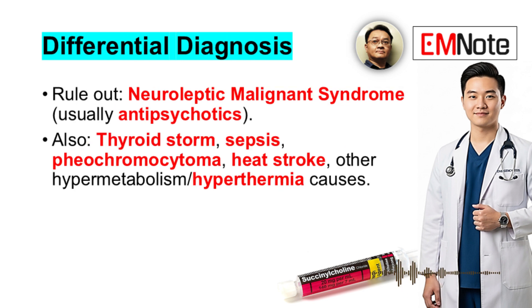It's important to consider other conditions that might look similar. The differential diagnosis includes neuroleptic malignant syndrome — usually related to antipsychotic drugs — thyroid storm, sepsis, pheochromocytoma, heat stroke, and other causes of hypermetabolism and hyperthermia.